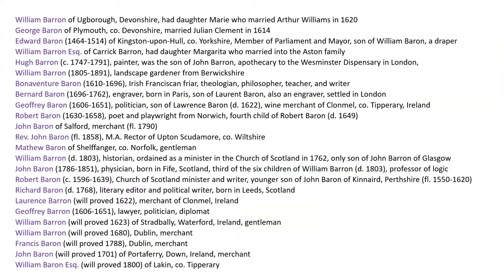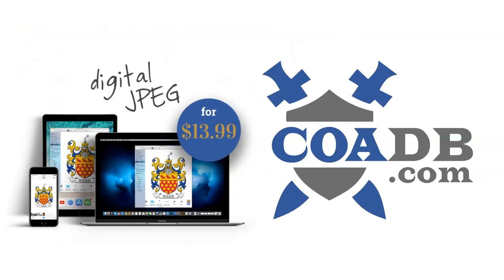A list of other important Barons in England, Ireland, and Scotland during this time is also provided. If you enjoyed this video, please visit us at coadb.com — link in the description. Thank you very much.